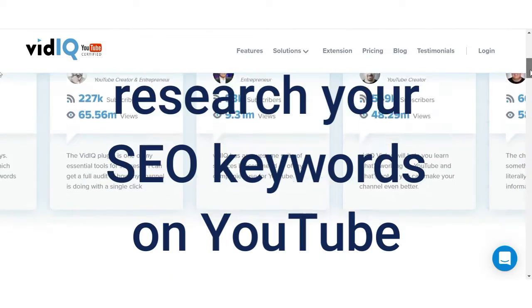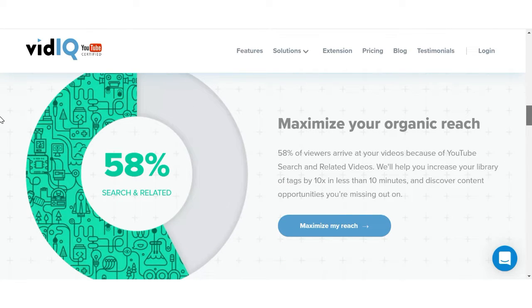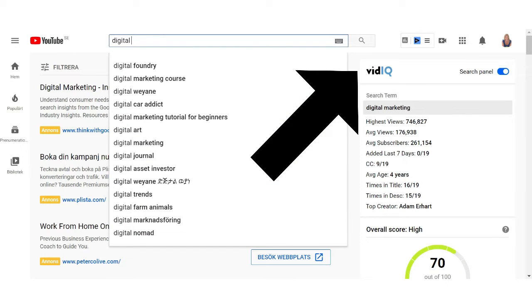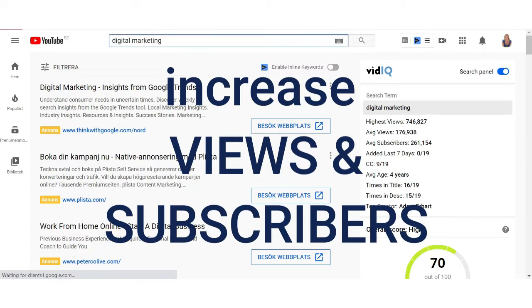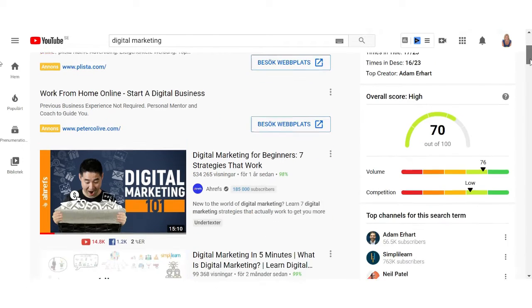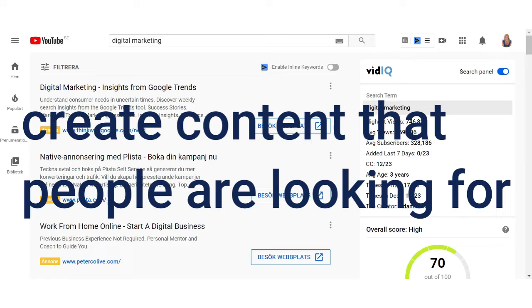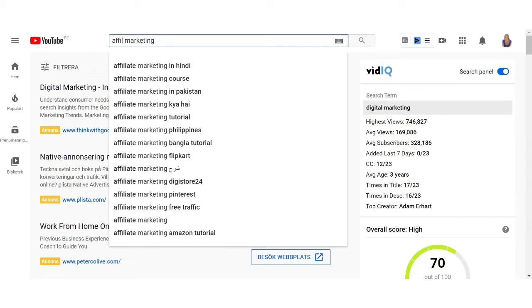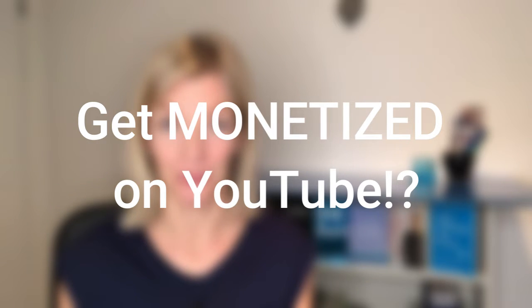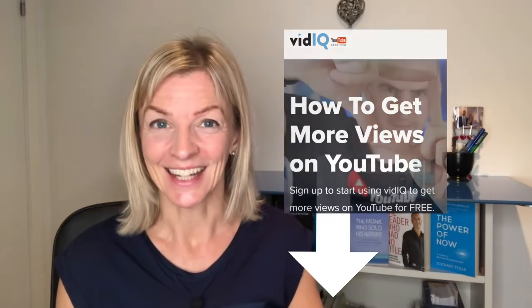Tool number two: vidIQ. vidIQ is also free, easy to use, and it's used for searching SEO and keywords on YouTube. You need to find a tool on the platform that you're on — I'm on YouTube, I'm using vidIQ. It has helped me tremendously to increase my views and subscribers. It will get you ahead of the competition in your field because you're gonna make material, content, and videos related to what people are actually looking for. Hence you're gonna increase your views, your subscribers, and eventually even get monetized on YouTube or increase your sales from affiliate links. Grab your version of vidIQ at the link below.